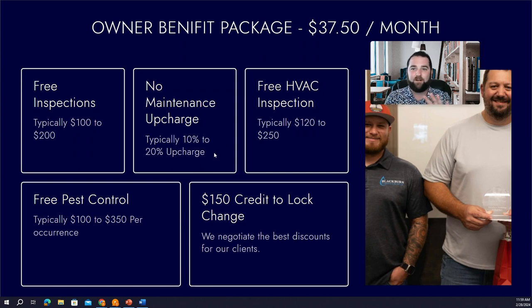With us, we do not charge any of that. When we receive a bill, we pass it right on to you without adding an upcharge like most other companies do. This is all covered in the Owner Benefit Package.